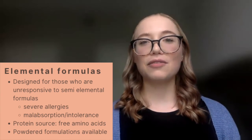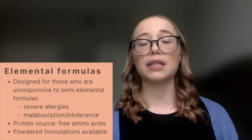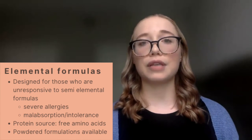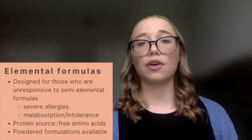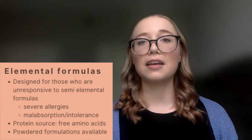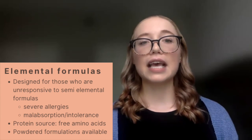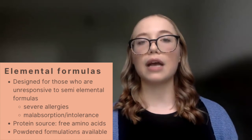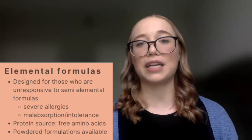We then have elemental formulas, which are designed for patients who are non-responsive to semi-elemental formulas and require a further broken-down product. These patients may have severe allergies or severe forms of intolerance or malabsorption requiring a fully broken-down product. The protein source in elemental formulas is free amino acids. Some formulations come in powdered form, whereas many typical pediatric formulas are generally available as ready-to-feeds.